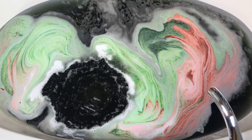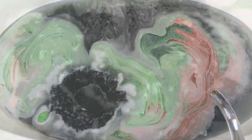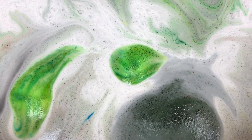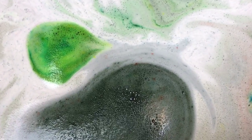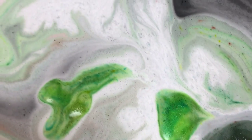It smells really nice and strong. I think that might be it — look at these colors!